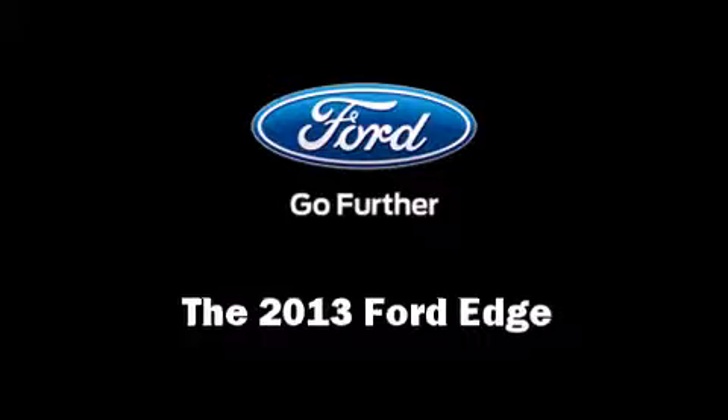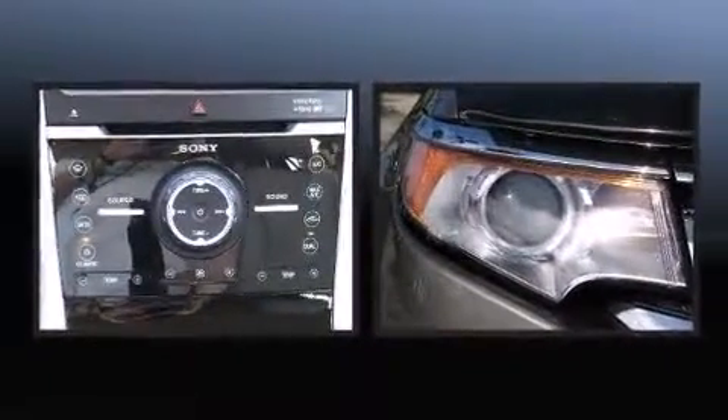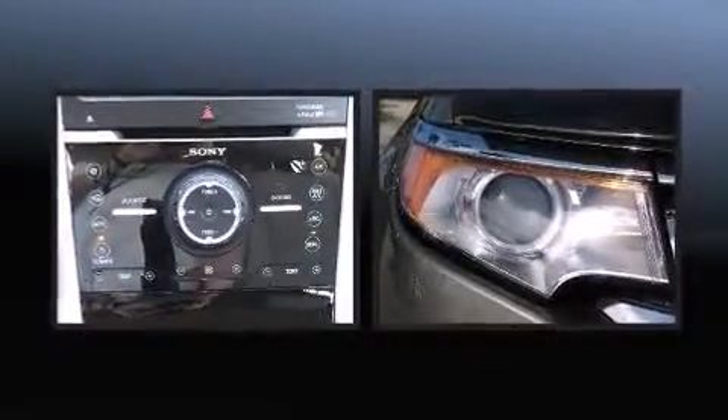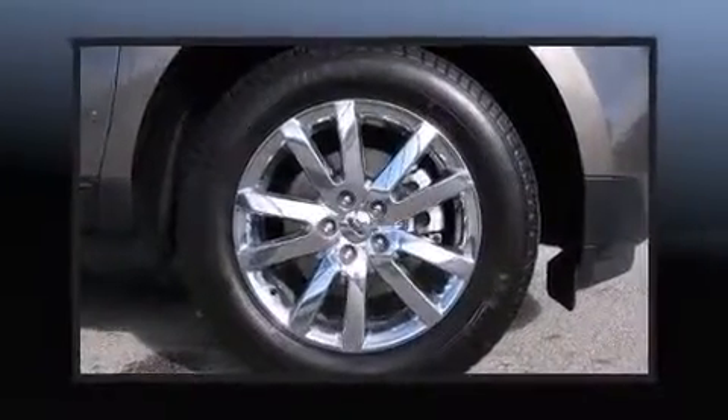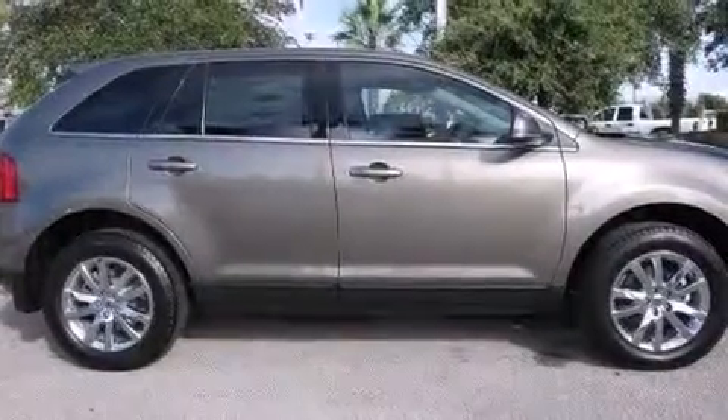Take command of the road in the 2013 Ford Edge. A 3.5-liter V6 engine pairs with a sophisticated six-speed automatic transmission, and for added security, dynamic stability control supplements the drivetrain.